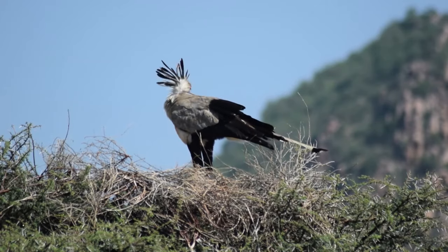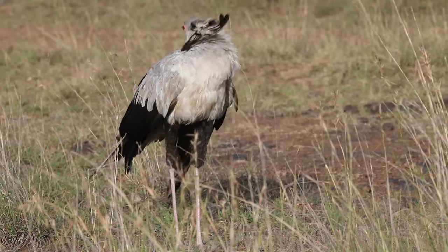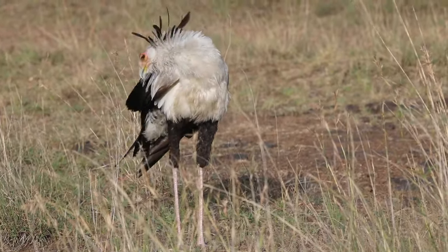Secondly, the environment. The environment where they live and nest often provides them with ample space to hunt as well as monitor their surroundings.